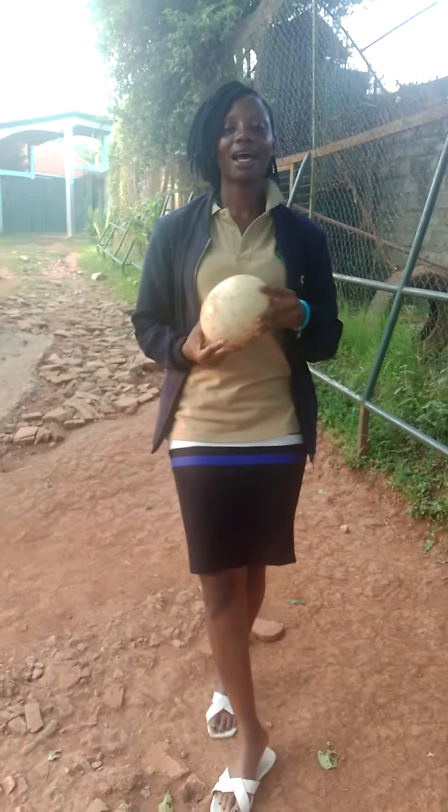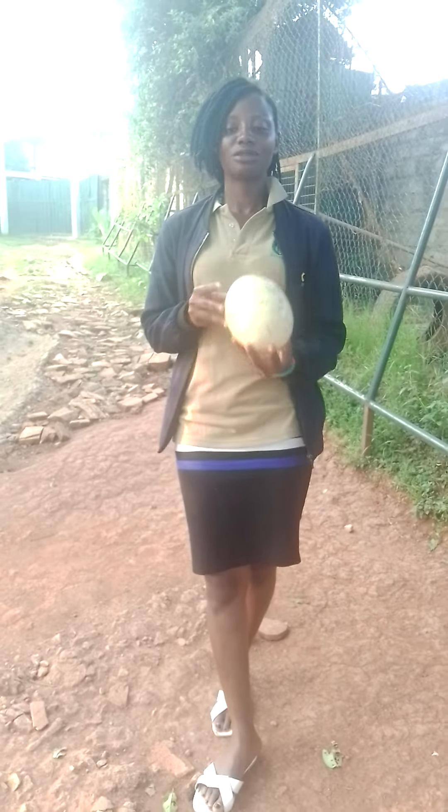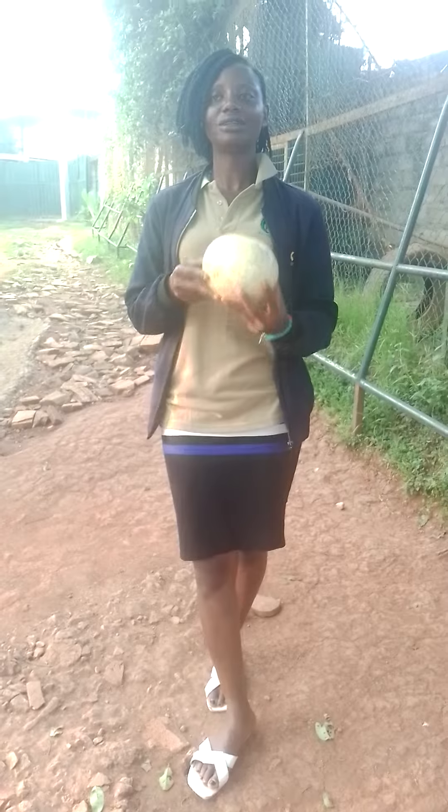Most of my clients have been asking me about the eggs for the ostriches. As I can see right now, they have begun to lay eggs.